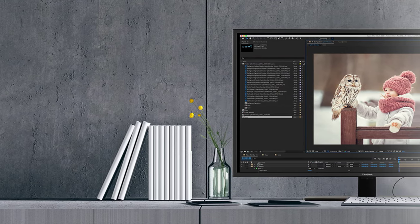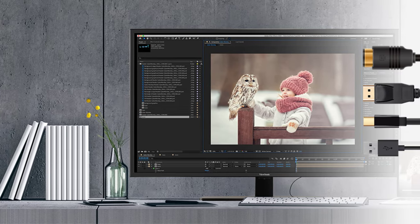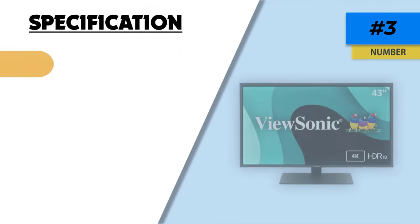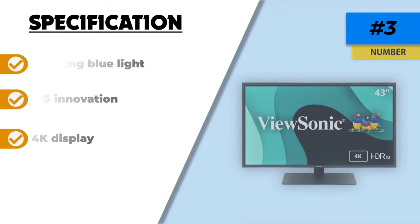This monitor's picture-by-picture and picture-in-picture capabilities make it easier to multitask and boost productivity. By eliminating flicker and filtering out blue light, this technology helps you work for longer without experiencing as much fatigue or stress on your eyes.